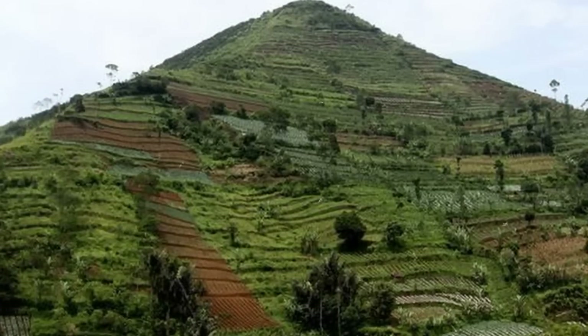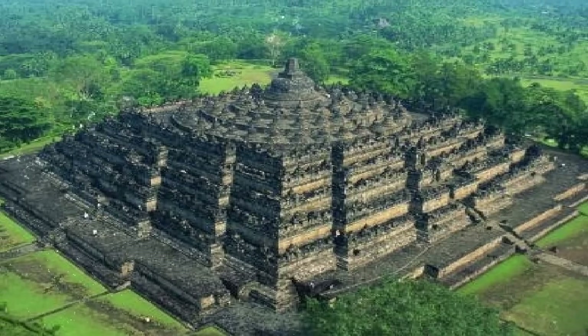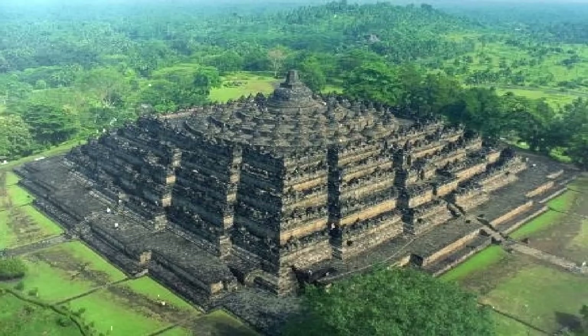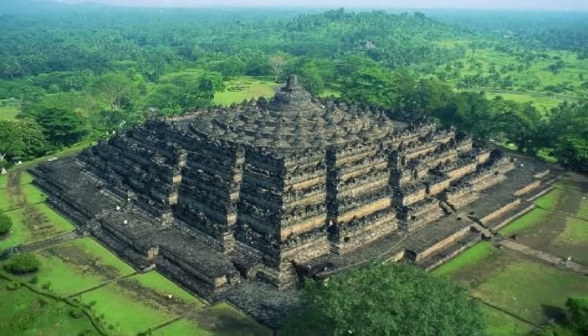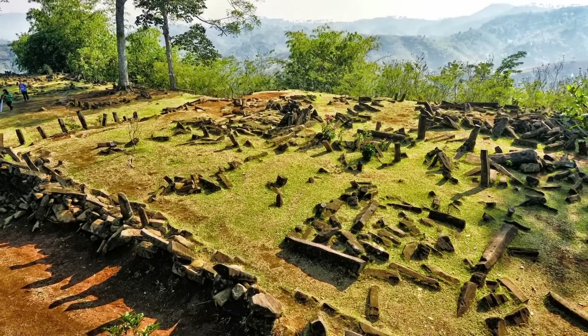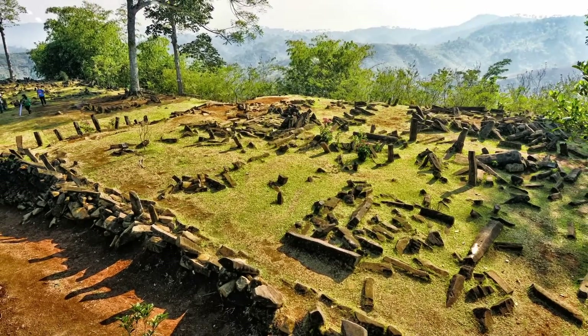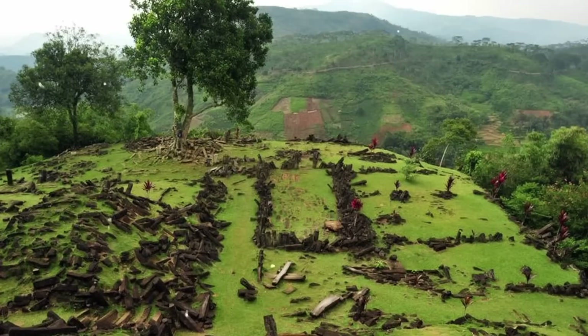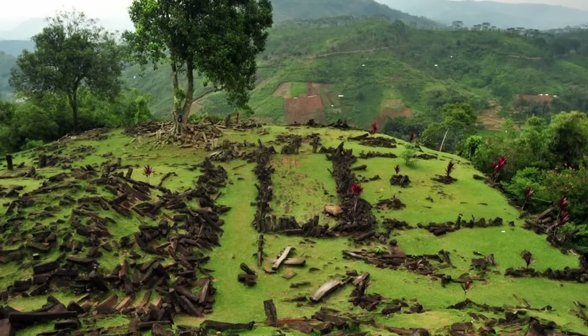The researchers gradually uncovered several layers of a large structure by using various techniques to peer underground. At the very top, basalt rock pillars framed step terraces, with other arrangements of rock columns forming walls, paths, and spaces.